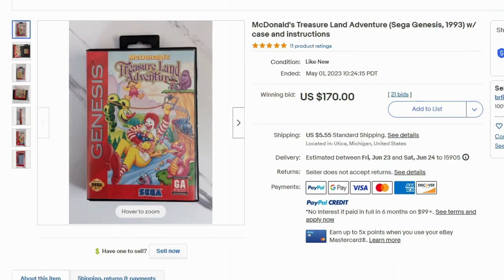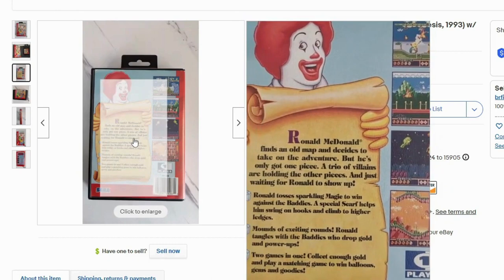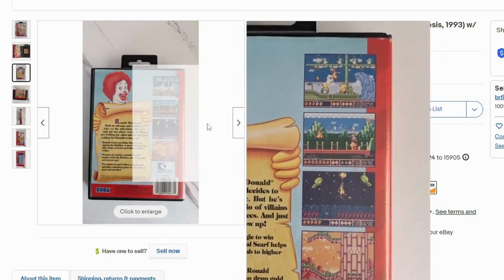I had no idea this game existed — this is from Sega Genesis, 1993. This video game is McDonald's Treasure Land Adventure, and it sold at auction for $170 with $5.55 shipping. If you ever see this, definitely pick it up — it sold more than once on eBay. The description says Ronald McDonald finds an old map and decides to take an adventure, but he's only got one piece, and a trio of villains are holding their pieces, just waiting for Ronald to show up.